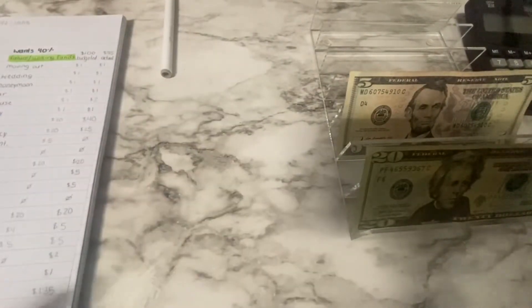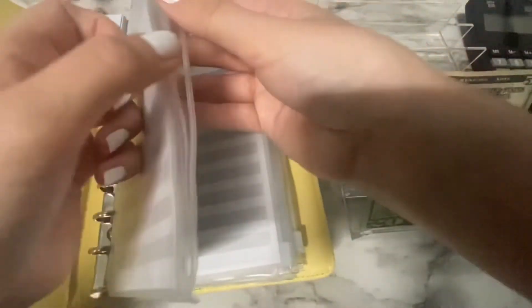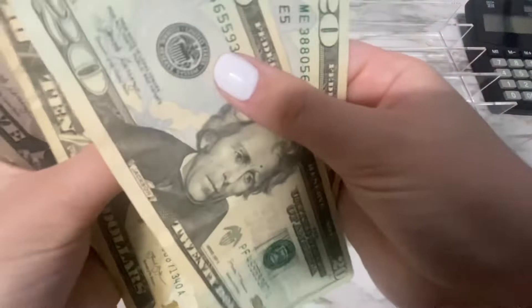The last envelope we're stuffing is retirement, which is getting its usual $25 — a $20 and a $5. So the retirement envelope now has a total of 20, 40, 60, 80, 100, 110, 115, 120, 130, 135 dollars.